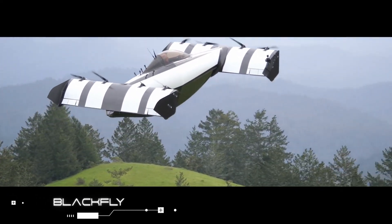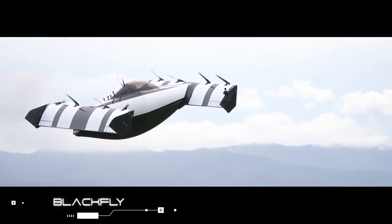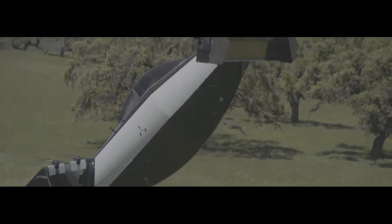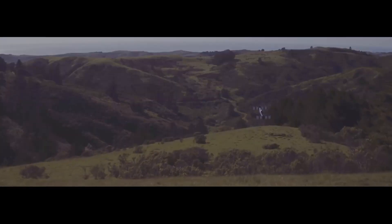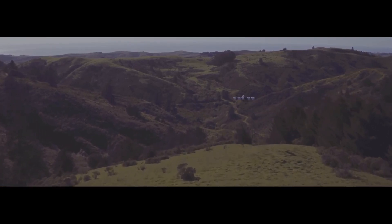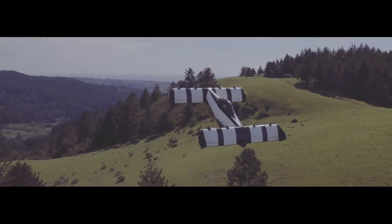The Black Fly from Opener may appear to be a UFO at first glance, but it's actually a personal electric vertical takeoff and landing aircraft. For maximum safety, it is outfitted with triple-modular redundant flight systems, controlled surfaces, and sensors.